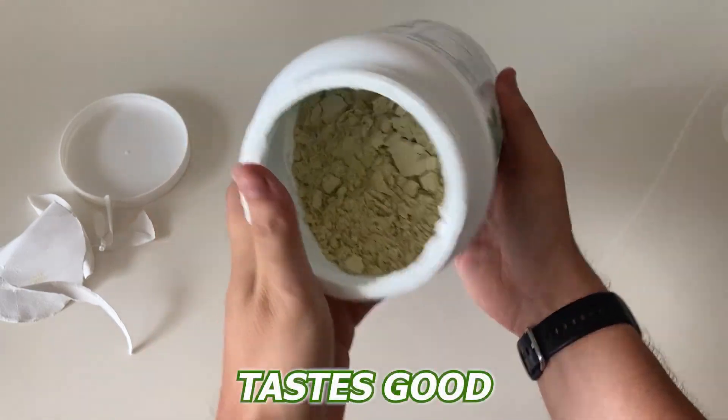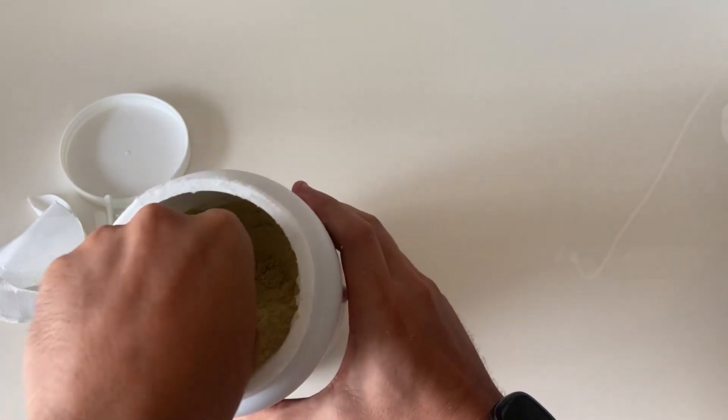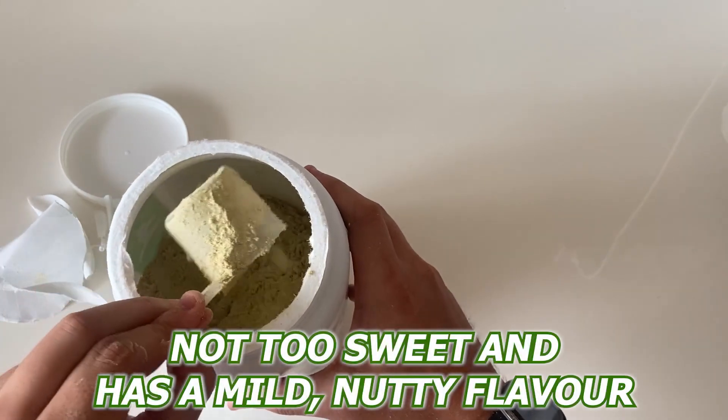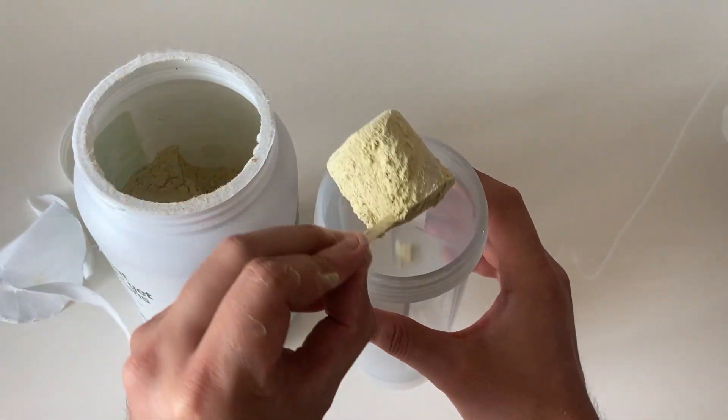The Vega Protein and Greens tastes absolutely amazing. I've already tried the vanilla flavor and it's quite delicious. It's not too sweet and has a mild nutty flavor. I usually mix it with almond milk and a banana, and it's a great way to start my day.